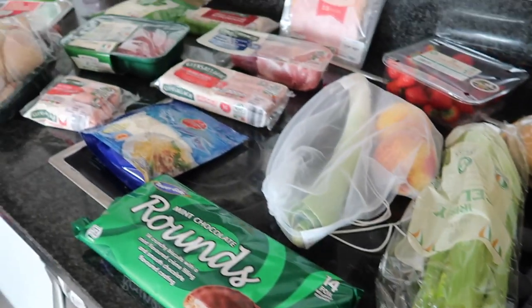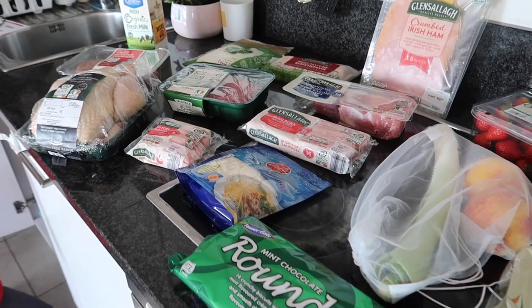So that is everything for the groceries this week. That's it guys, that is today's video. I hope that you've enjoyed it and I hope that you've been enjoying Vlogtober.